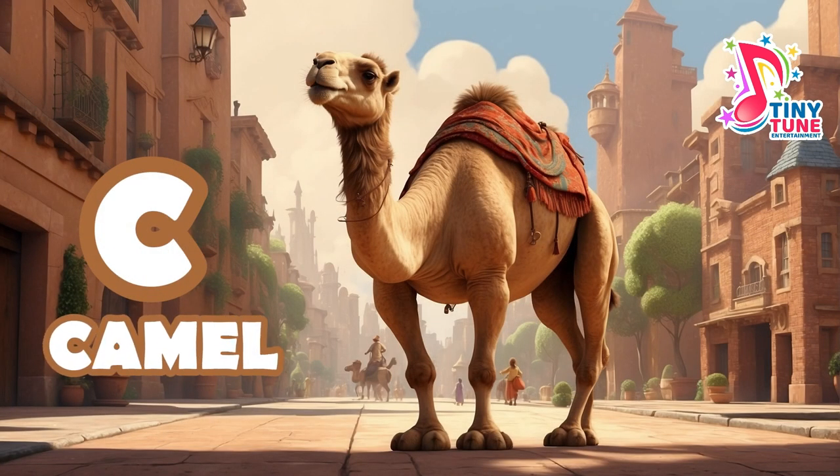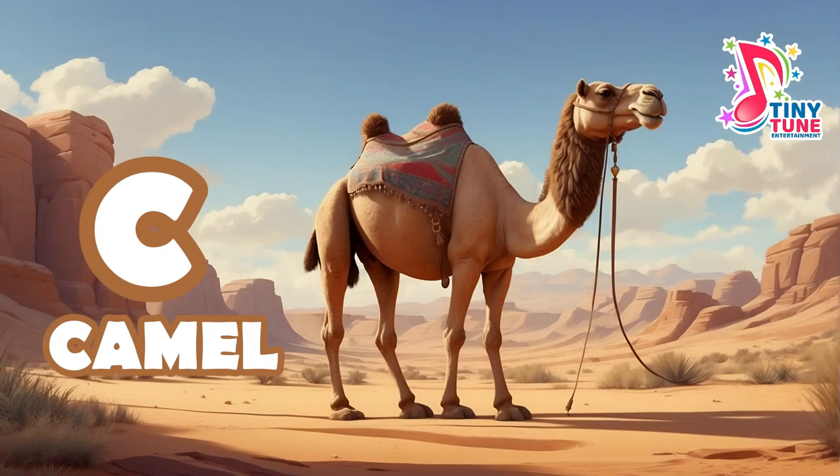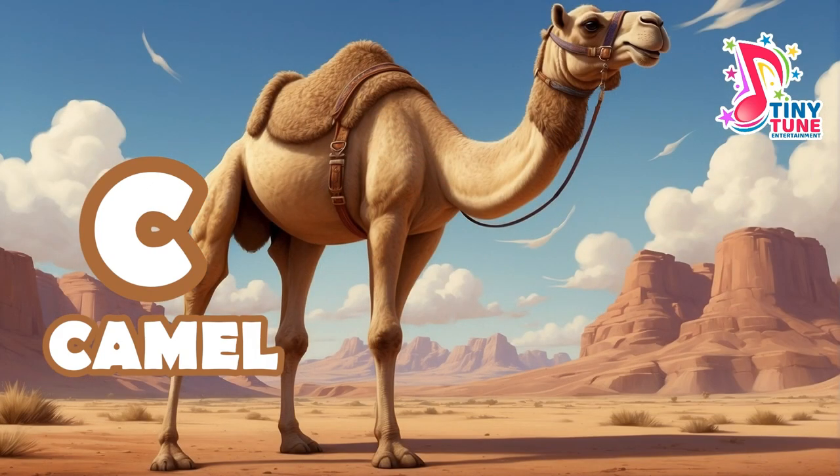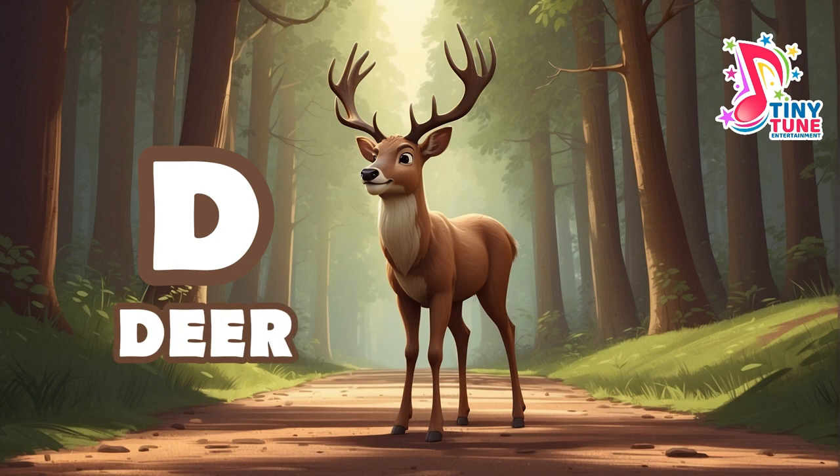C for camel: the camel is a large, long-necked ungulate mammal known for its distinctive hump. It belongs to the camelidae family and is native to arid regions of the Middle East, Africa, and parts of Asia. D for deer: deer are graceful and slender ungulate mammals belonging to the family Cervidae, found in various habitats ranging from forests and meadows to mountains and tundras.